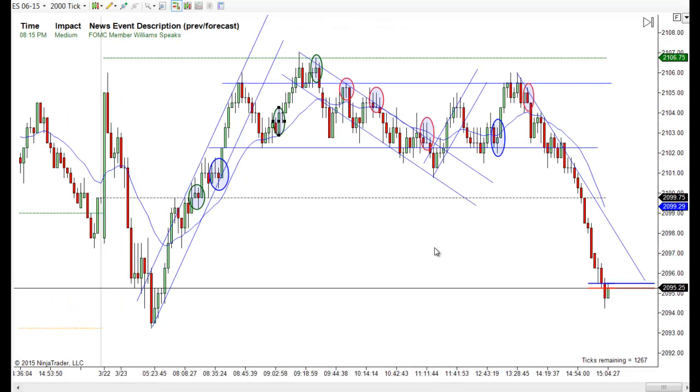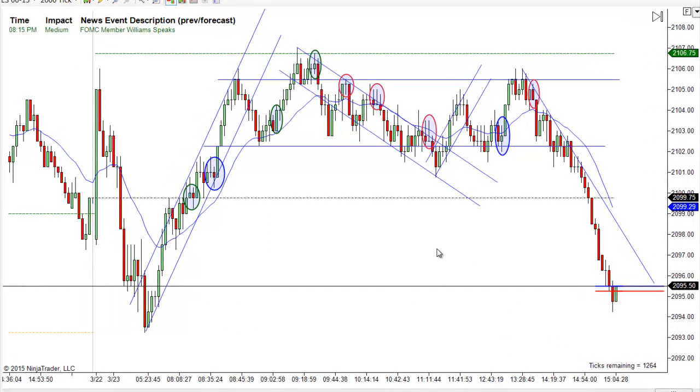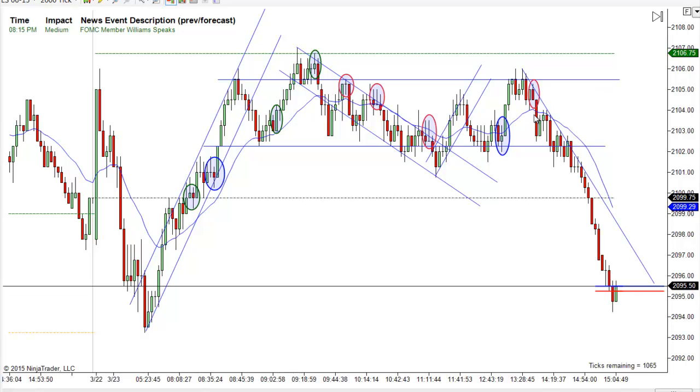Hey, it's Mack with priceactiontradingsystem.com and it is Monday, March 23rd. This will be our chart lesson for today. Not a lot of trades today — in the end it's just a big trading range. We spent most of the trading day in this tight range from 2102 to about 2106, so not much really happening at all. It really wasn't obvious we were in that range until maybe right about here, but we spent the rest of the day in there and of course we've had this late afternoon sell-off.